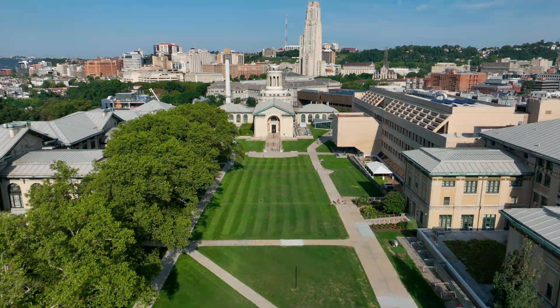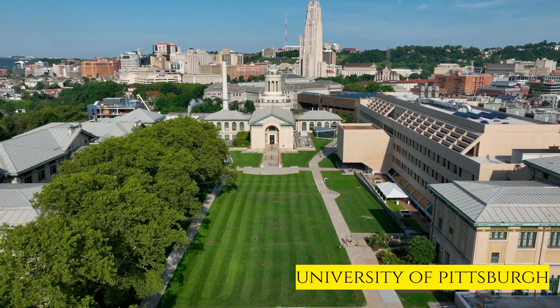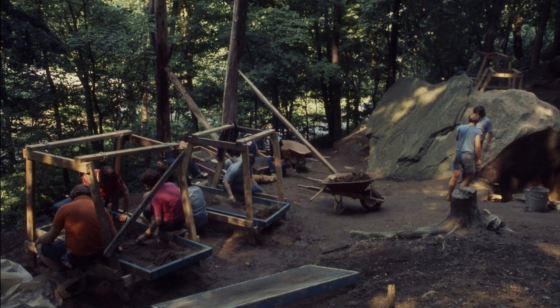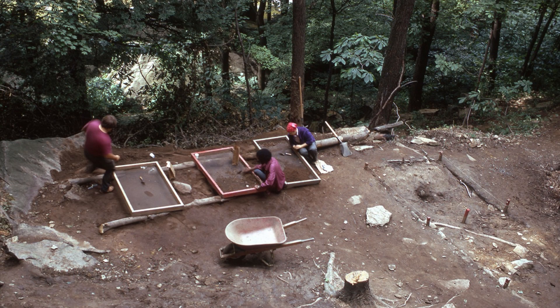Fast forward to 1973. A team from the University of Pittsburgh, led by J.M. Adovasio, starts a really systematic, state-of-the-art excavation. What they found was basically a perfect time capsule. The geology of the shelter had created this incredible environment where sediment was just gently raining down from the roof over millennia, perfectly preserving this incredibly deep and perfectly layered record of everyone who had ever lived there.